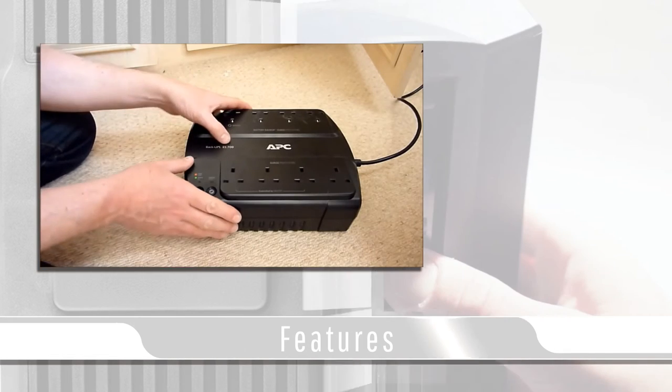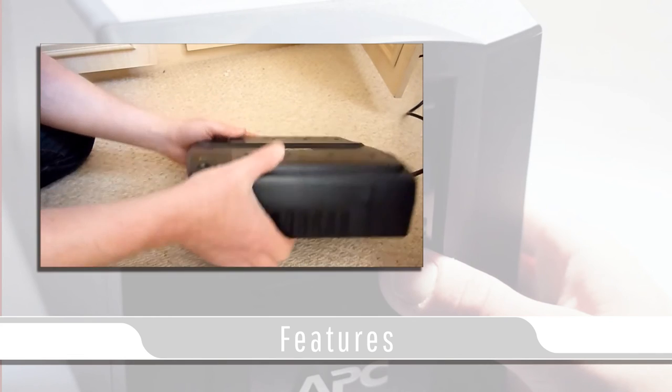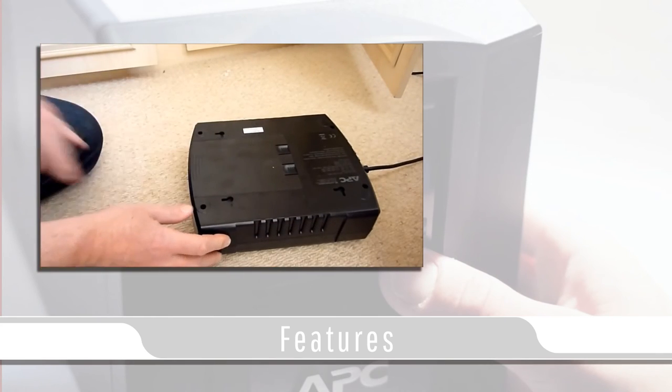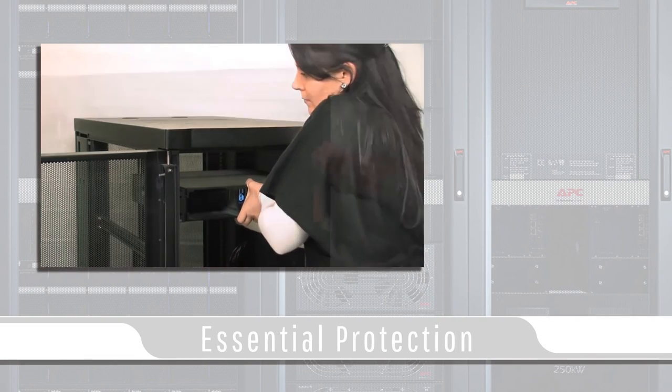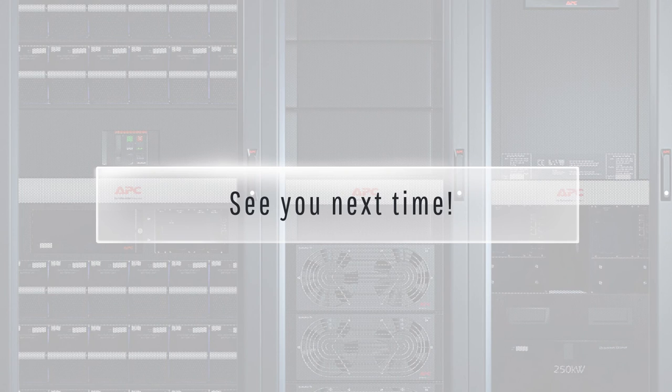All APC models offer both battery backup and built-in surge protection, which can still protect equipment that doesn't need to go through a shutdown sequence, such as monitors or televisions. UPSs are essential for protecting your expensive and important electronic devices, from home entertainment centers to file storage servers. I hope you enjoyed today's video — see you next time.